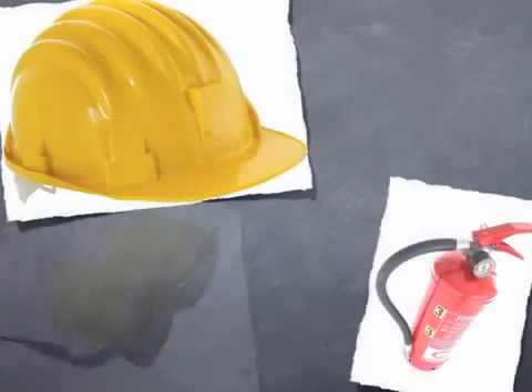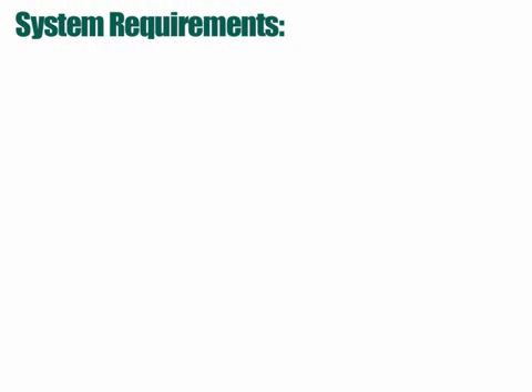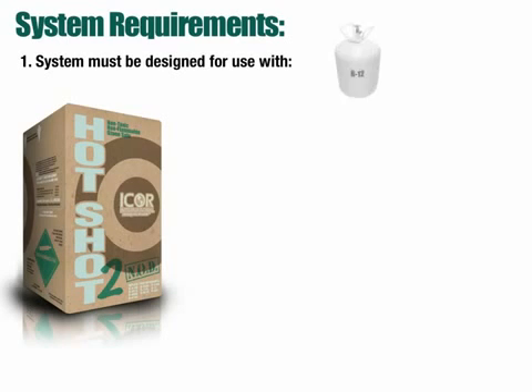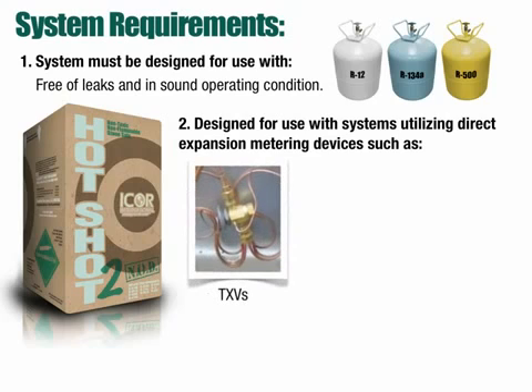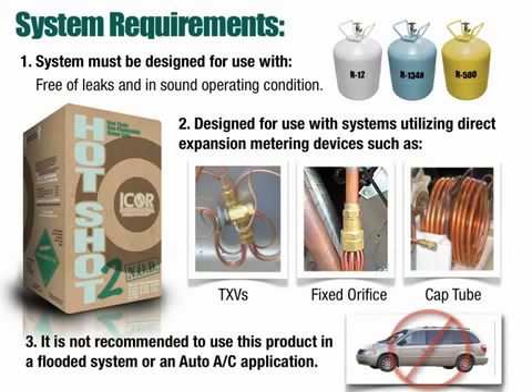It's always recommended to follow industry safety standards when servicing any air conditioning or refrigeration equipment. Failure to follow these standards could result in injury or equipment failure. I-Corps recommends following these three requirements when considering retrofitting to Hotshot 2: 1) The system must be designed for use with R-12, R-134A, or R-500, free of leaks and in sound operating condition. 2) Hotshot 2 is designed for use in systems utilizing direct expansion metering devices such as TXVs, fixed orifice, or cap tube. 3) It is not recommended to use this product in a flooded system or an auto-AC application.